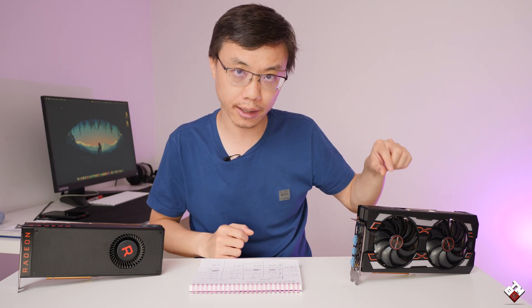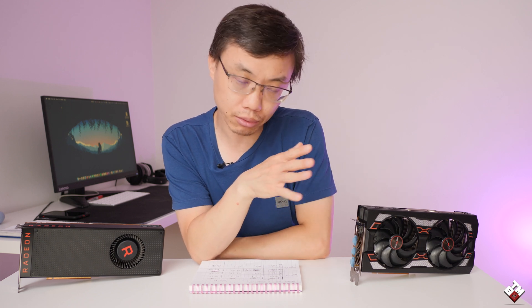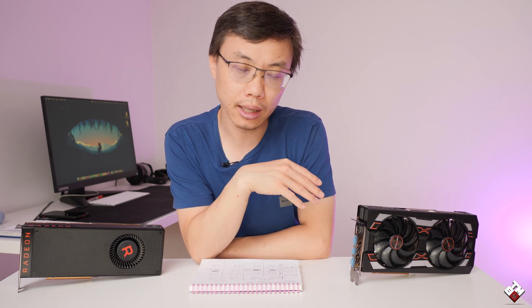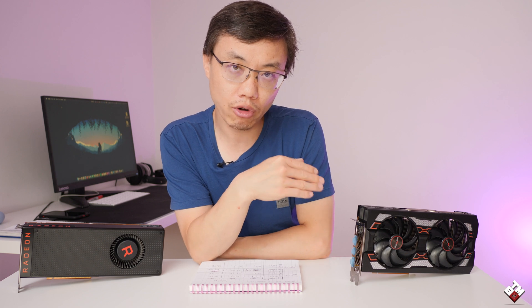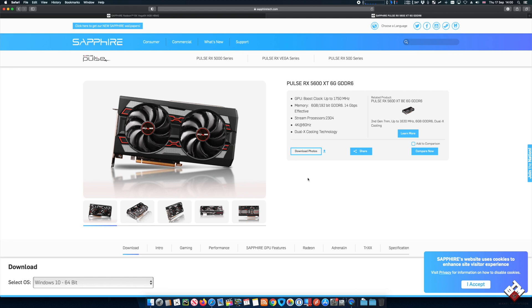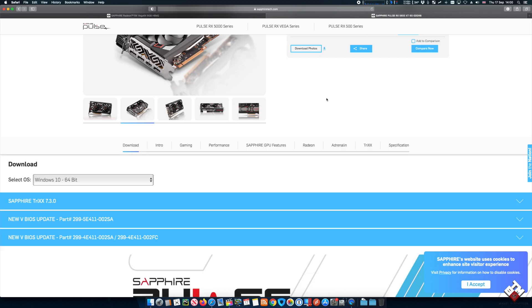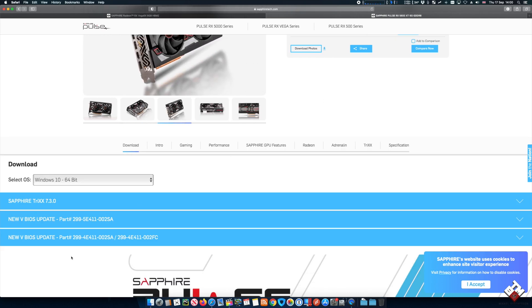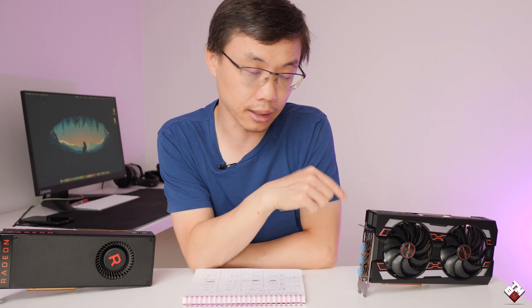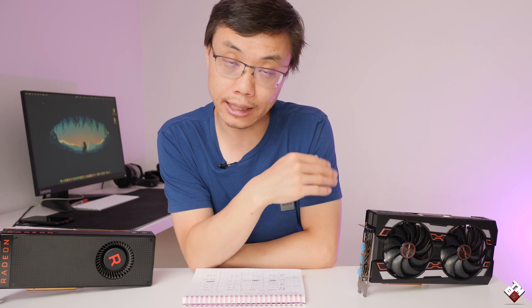First thing I want to point out: this Sapphire RX 5600 XT is the first batch Sapphire shipped out, so you can't really update the BIOS to gain better performance, which you can do with other batches. If you own one of those Sapphire 5600 XTs, go on the website to check your part number against the list, and if it matches you can upgrade the BIOS to gain better performance. This one you cannot — for now at least, hopefully Sapphire will change that.